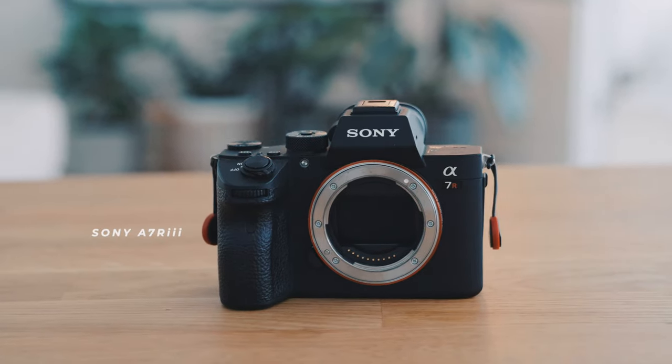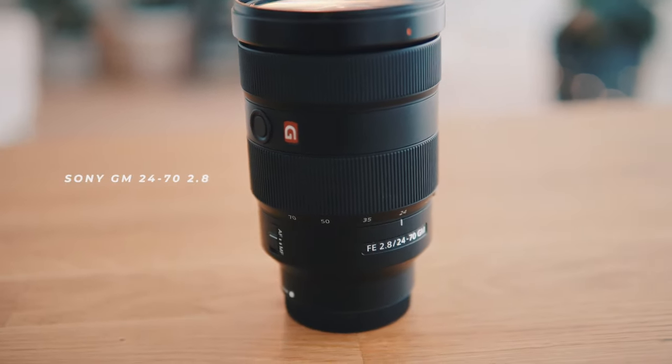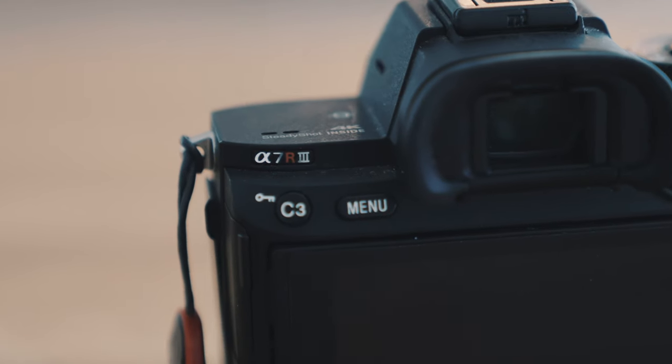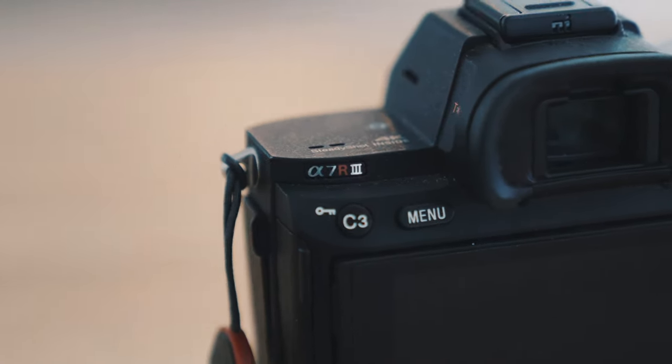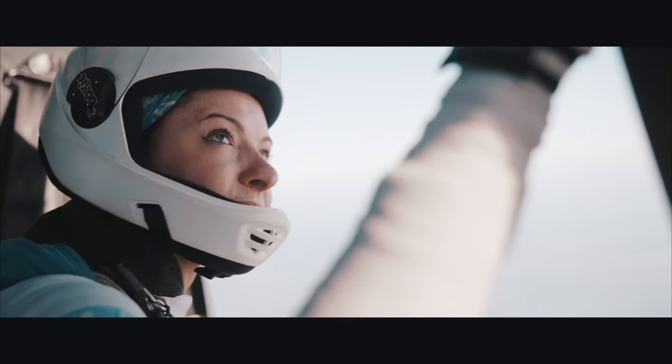My favorite combo of 2018: the Sony A7R III and the G Master 24-70 2.8 from Sony. This combo is my favorite one so far. I love the power of the Sony A7R III. I'm using it for video every day for all my jobs, ranging from weddings, real estate, interviews, commercial projects, video clips — anything.